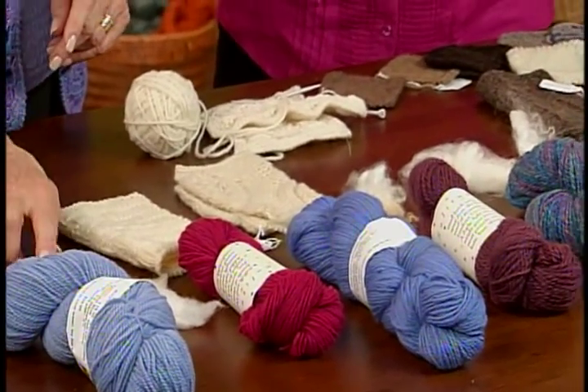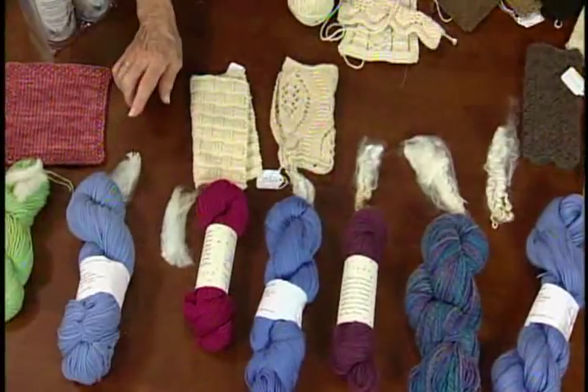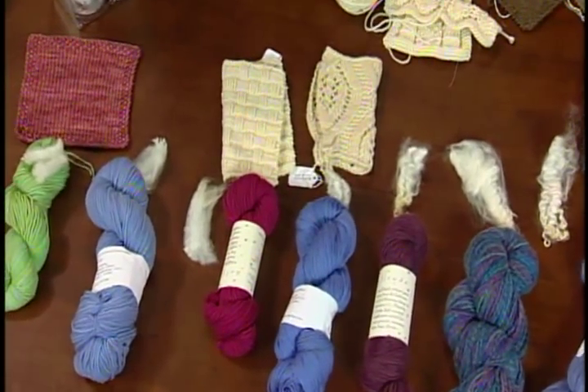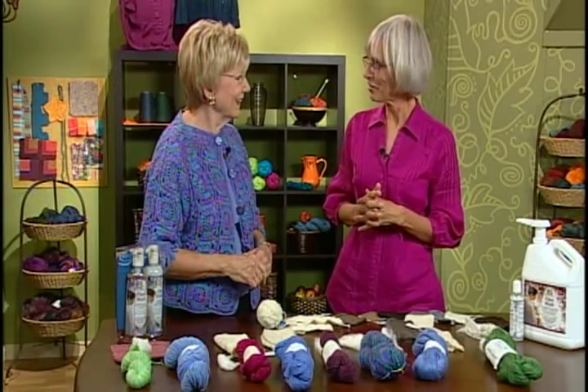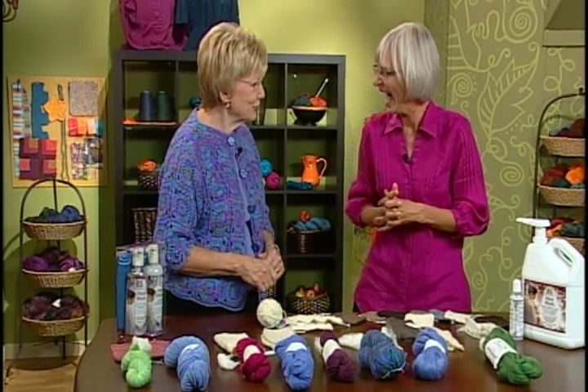Well Deb, now we've learned about the actual wool — breed specific, how it's spun, and then how to care for it. You are an expert. I love this stuff — I could talk to you for hours.